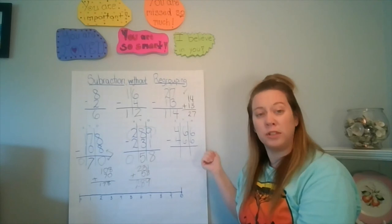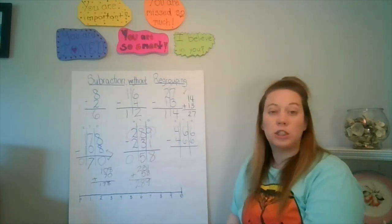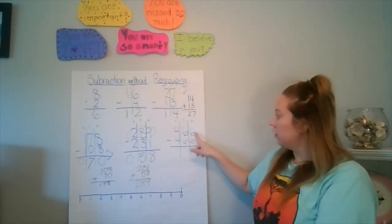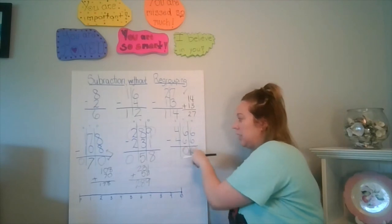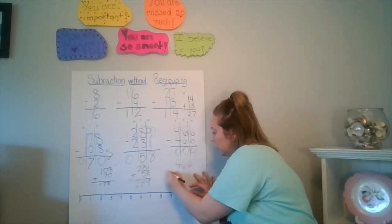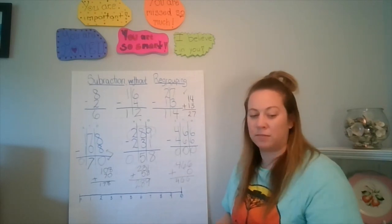The last one is the tricky bonus I wanted to challenge you with — I'm sure you'll get it. Remember 'numbers the same, zeros the game': six minus six is zero, four minus four is zero, six minus six is zero. So 466 minus 466 equals zero. If you want to double-check it, do 466 plus zero and you still get 466 — so you did it right.